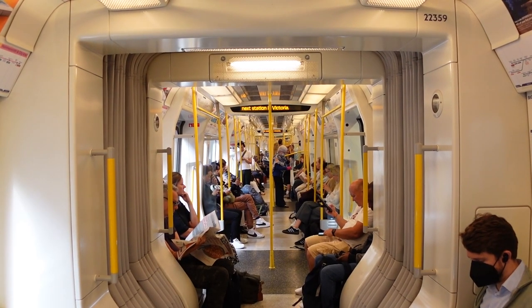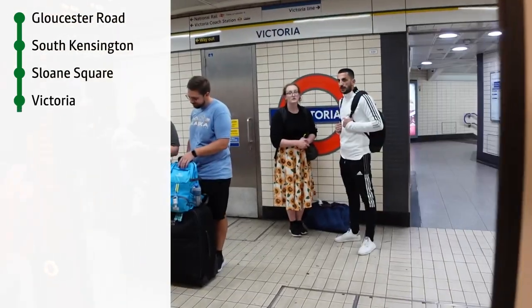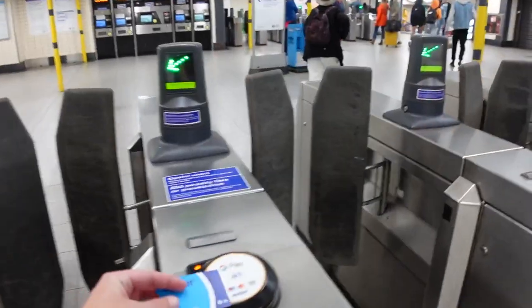The next train is approaching Victoria. I've already been to Victoria when I did the Victoria Line, but I feel like I should go again for completeness. Victoria again — link in the corner. For completeness, I've included it again in this video, and at least I've come out a different entrance. I'm not going to spend too much time here. Let's get on with the show.